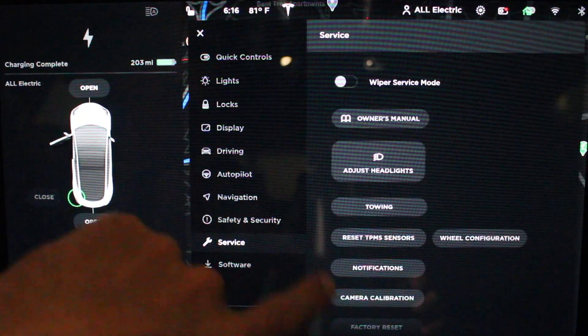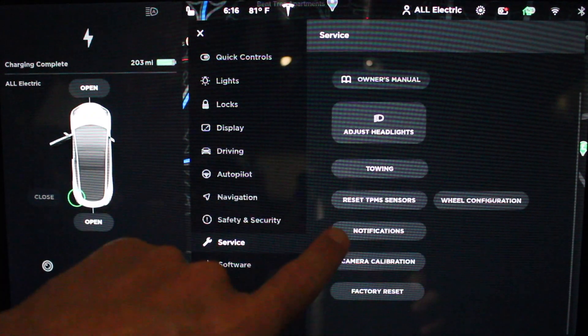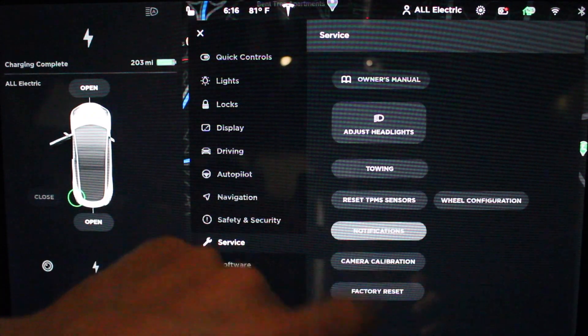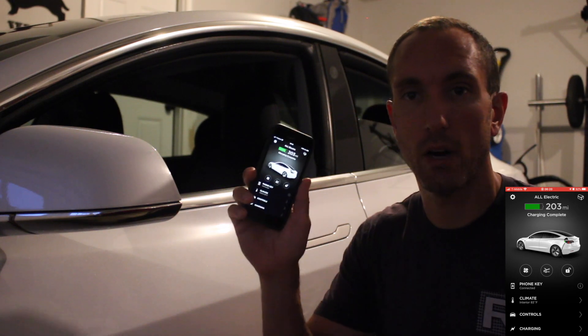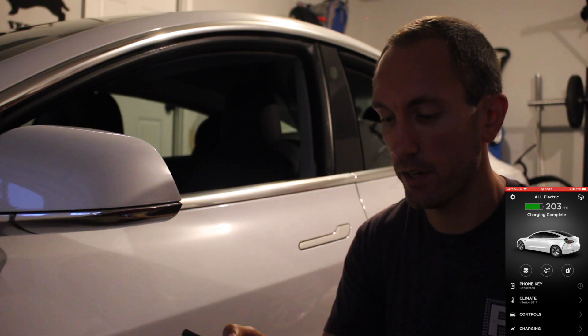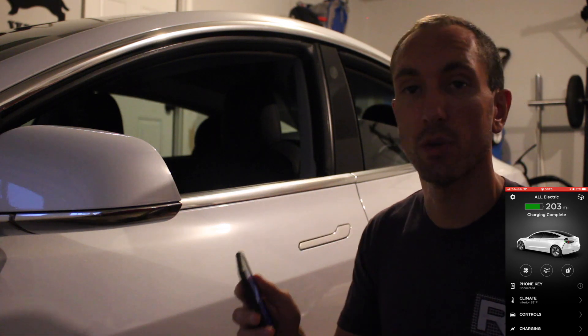If we go to Controls and then Service, we'll see Notifications — this is new right here. Here we get a really nice view of the notifications. Let's go ahead and check out the auto window close. I have my Tesla app open and I'm going to manually lock the car from the Tesla app. Let's see if the windows roll up.